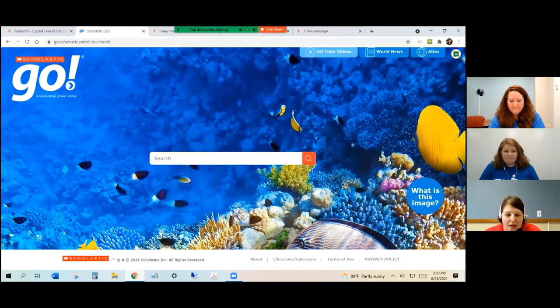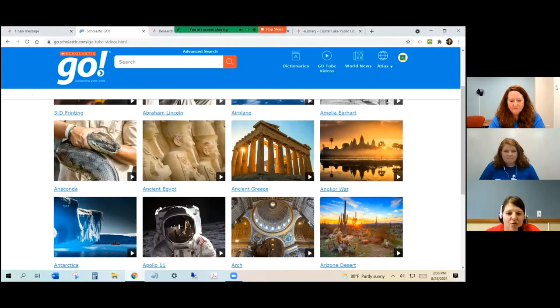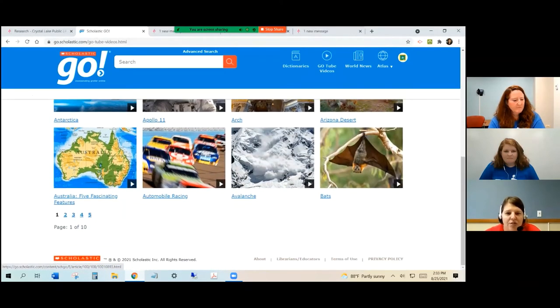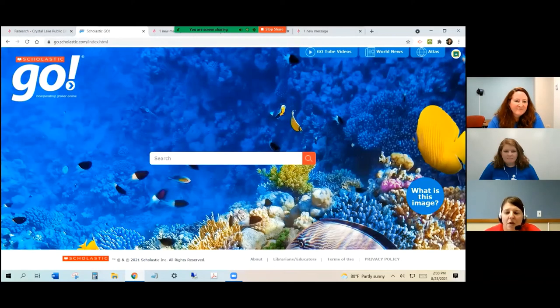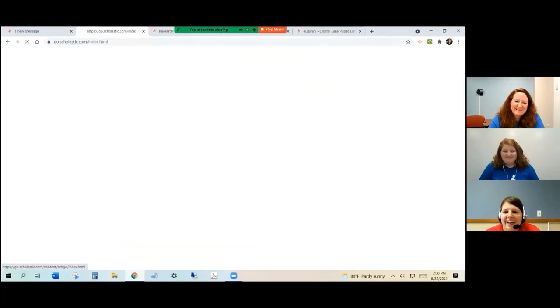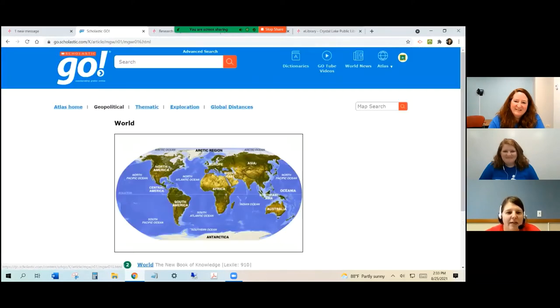Up here at the top, they have something called GoTube videos — different videos on different topics that you could go into and watch. There are also links to newspapers around the world under World News, so you could go in and look around there. Under Atlas, there is a US map and different world atlases that you can click through.